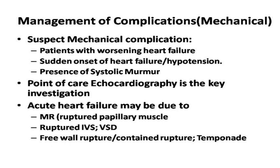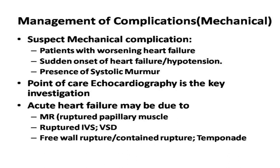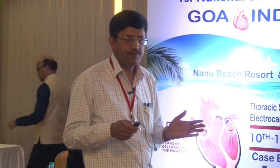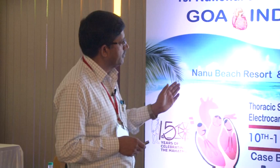There are small subsets of patients who can suddenly deteriorate with worsening heart failure and hypotension. Clinically you may have a few clinical signs such as a systolic murmur. Point-of-care echocardiography is important to identify whether there's a mechanical complication or the patient has global LV dysfunction. If there's MR because of ruptured papillary muscles, ruptured septum, or free wall rupture, they need to be stabilized immediately.